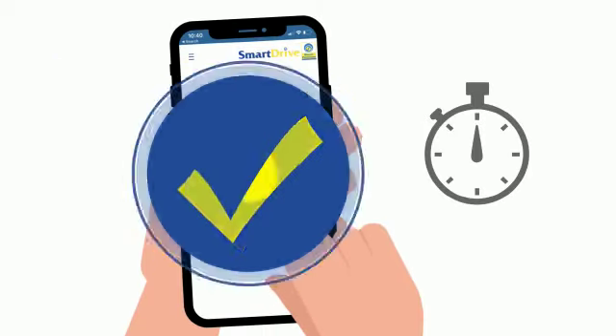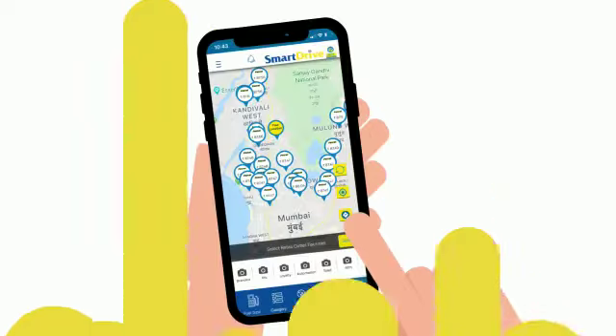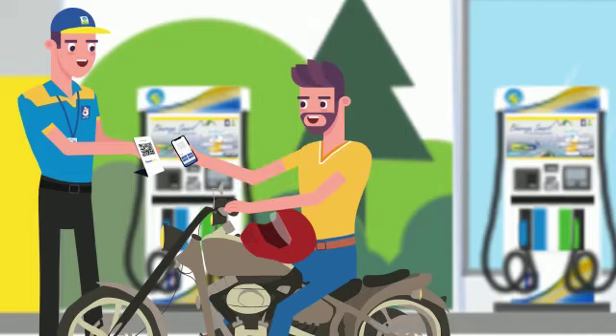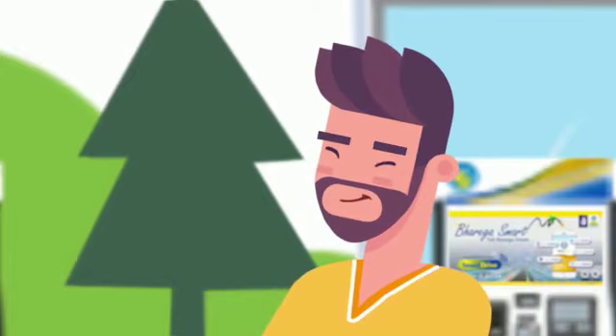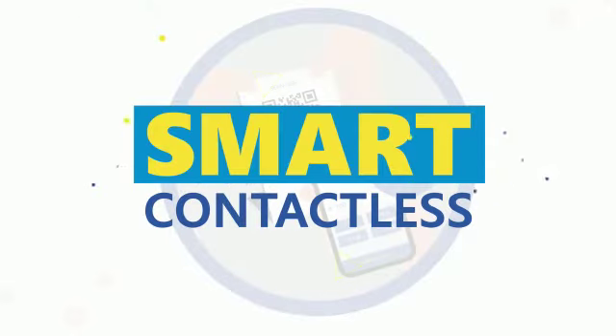So get registered in a jiffy. Recharge with the payment mode of your choice. See the fuel cost at the fuel station of your choice. Then simply scan the QR code at the fuel station. Make payment for the amount of your choice. And sit back and relax, for you have managed to pay the smart contactless way.